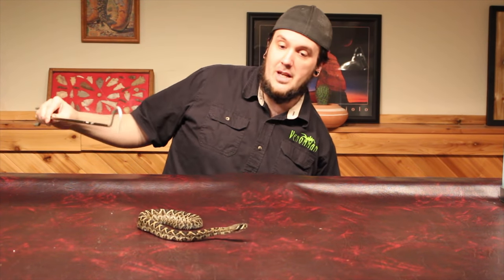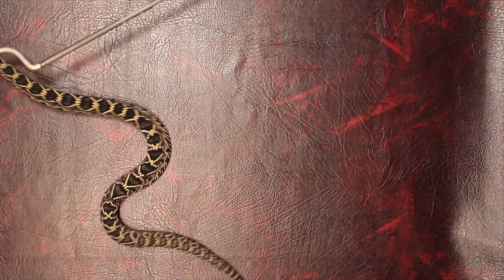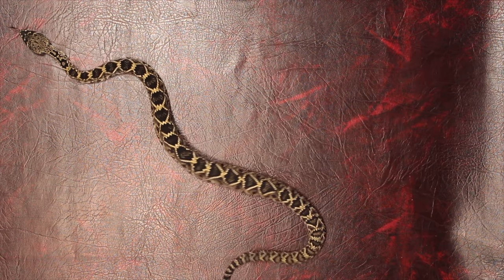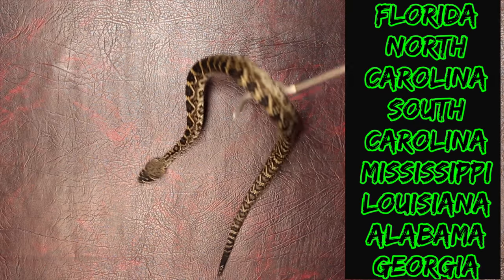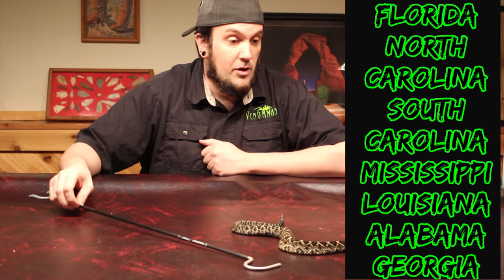This is the eastern diamondback rattlesnake. The reason he's called the eastern diamondback rattlesnake is because he has these beautiful little diamonds on his back, and he's also from the southeastern United States. These guys are found throughout Florida, parts of North Carolina, South Carolina, Georgia, Mississippi, and just a little bit of Louisiana.